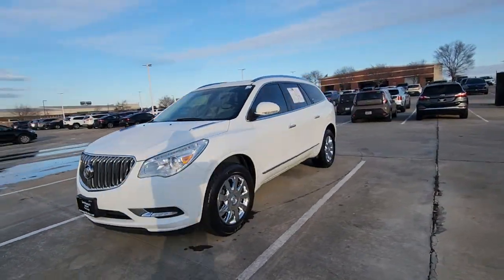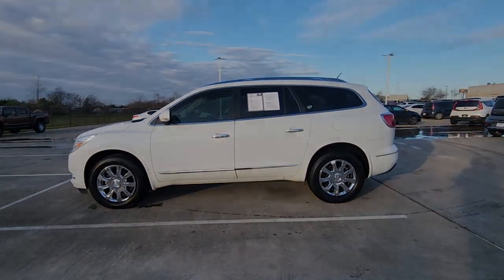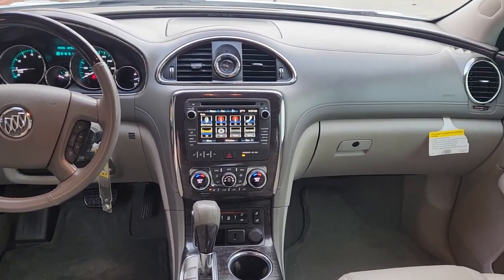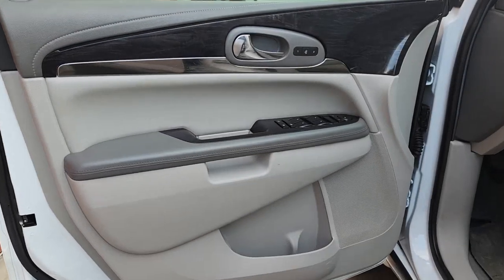These are just some of the great options this vehicle comes with: keyless entry, third row seat, heated driver's seat, heated mirrors, power liftgate, V6 cylinder engine, backup camera, remote engine start, iPod, MP3 input, and power passenger seat.